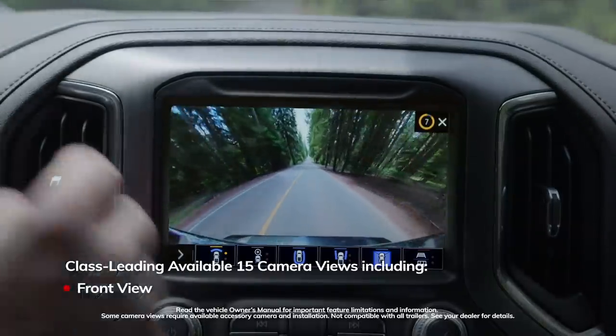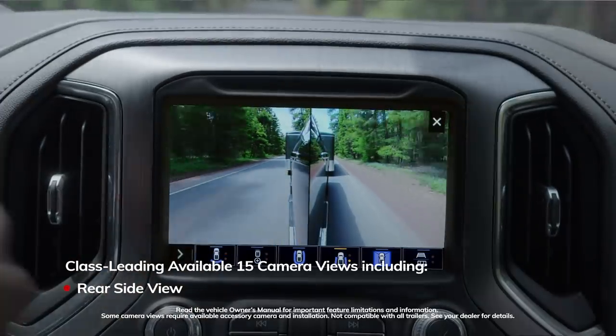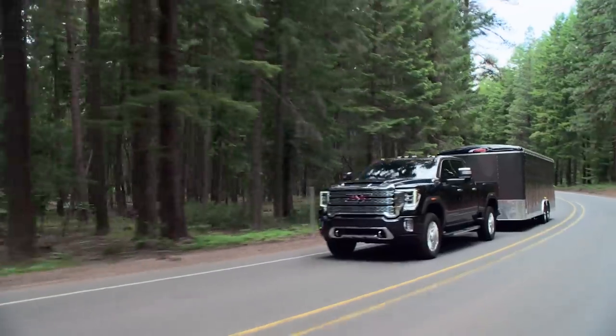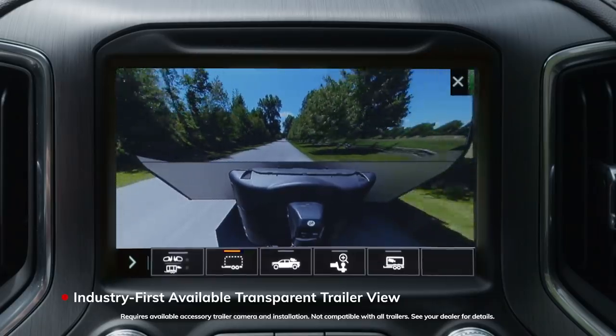The available fifteen camera views also help boost trailering confidence while the truck is in motion. But perhaps the most innovative feature is the available Transparent Trailer View — this industry-first view allows the driver to virtually see through the trailer.